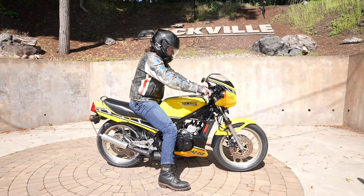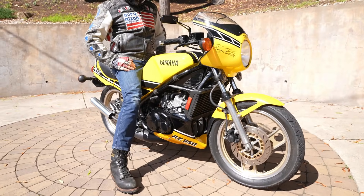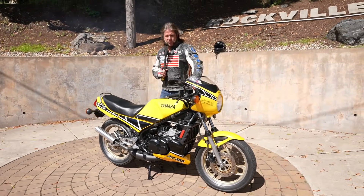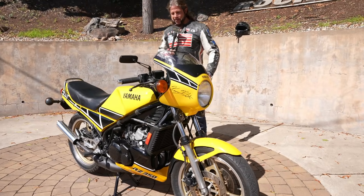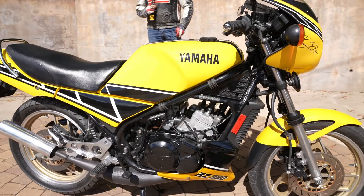What's happening, fellas? Like my dad used to say, if it looks like a duck and quacks like a duck, it must be a duck. This thing looks, runs, and rides like a brand-new motorcycle.